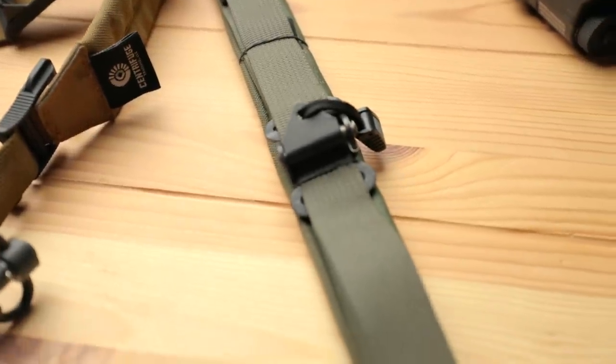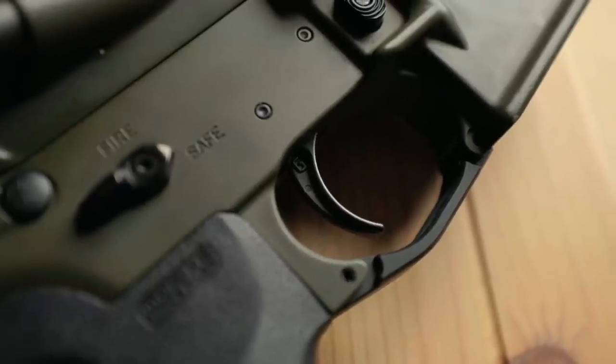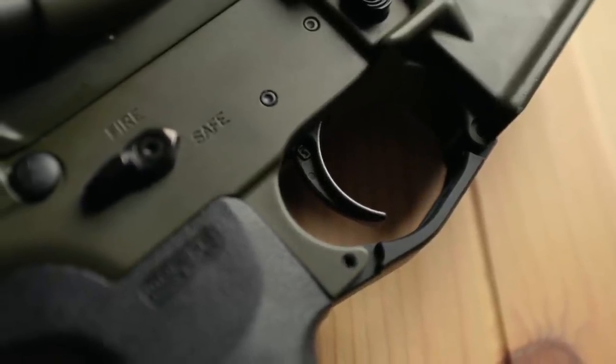A couple other small questions: people asked if I was running a break — I was running just a three prong Surefire on there. I now have a Dead Air on there since I swapped out barrels. The trigger I was running is the Geissele SSAE. I just like two-stage triggers. It's the trigger I run in almost every gun.